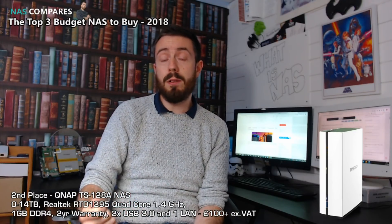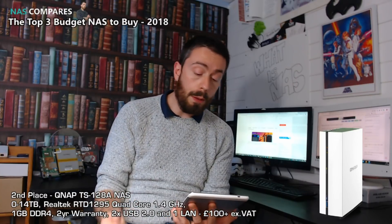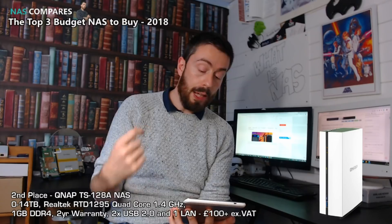So that's first place. In second place is a QNAP, namely the TS-128A. This QNAP device arrives with a very similar CPU to the last one — the Realtek RTD1295 — but not the PB version, so it doesn't arrive with the full version of Plex media server. What it does arrive with is 1GB of DDR4 memory, two USB 2 ports, two years of manufacturer's warranty, and one LAN.